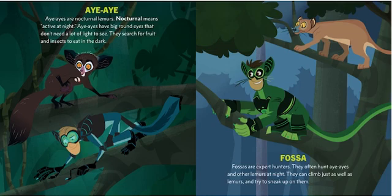Aye-aye! Aye-ayes are nocturnal lemurs. Nocturnal means active at night. Aye-ayes have big round eyes that don't need a lot of light to see. They search for fruit and insects to eat in the dark.